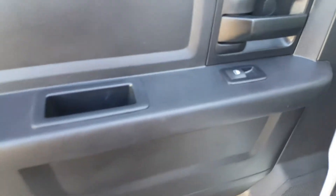Coming in through the back seat, you do have automatic windows which are able to be child-locked.